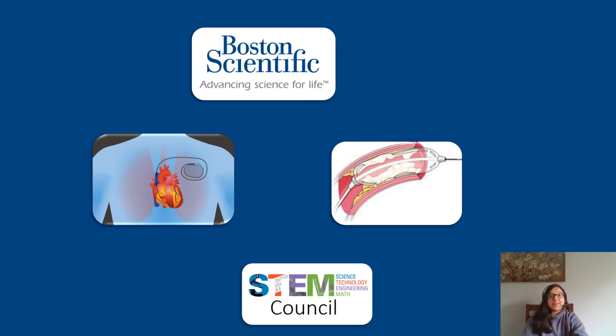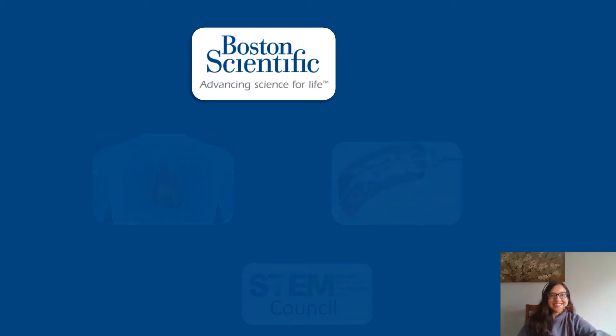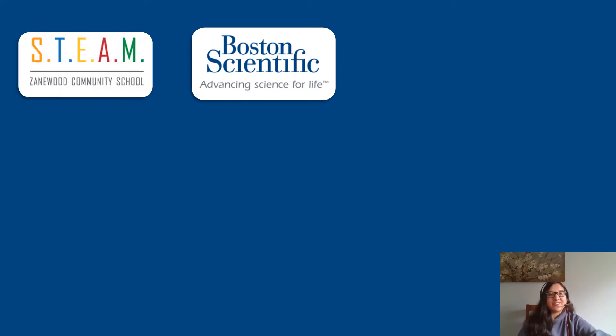One of the really great opportunities that we have at Boston Scientific is to get involved with the community. Through the STEM Council, we have built a relationship with your school, Zanewood. My colleague Kim and I have been facilitating the partnership between Boston Scientific and Zanewood Community School to help provide volunteers and materials for events and STEM activities at the school.